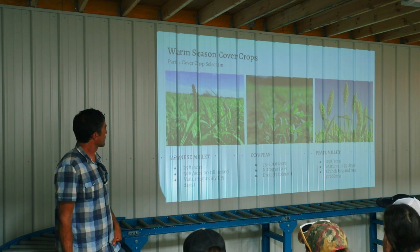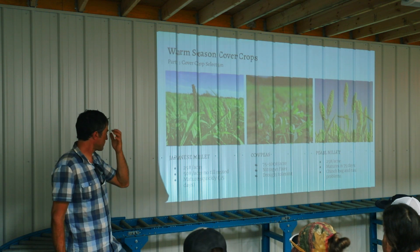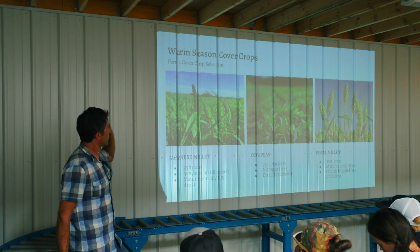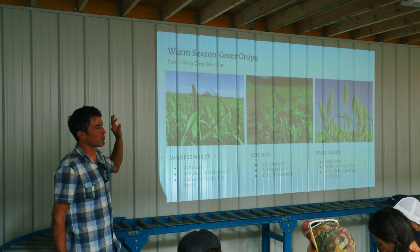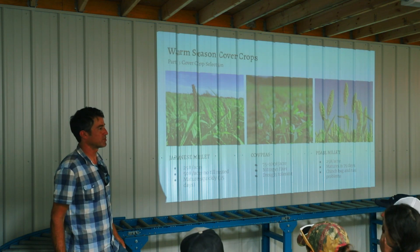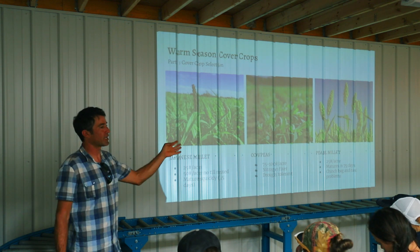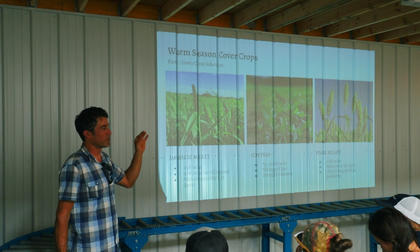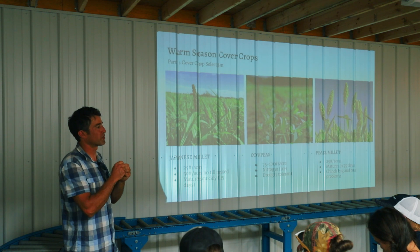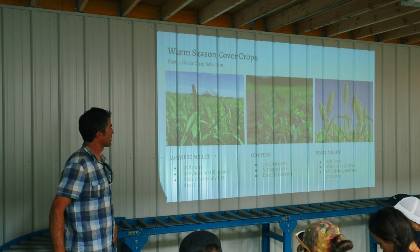Japanese millet is another favorite grass cover crop — really quick and drought tolerant. But you have to be very careful. Danger, danger, danger: those seeds will become viable and that will be the worst weed the following year. It goes from flowering to viable seeds in literally about a week. The seeds are so small it's hard to tell when they're viable, so you have to be super careful not to let it go to seed.